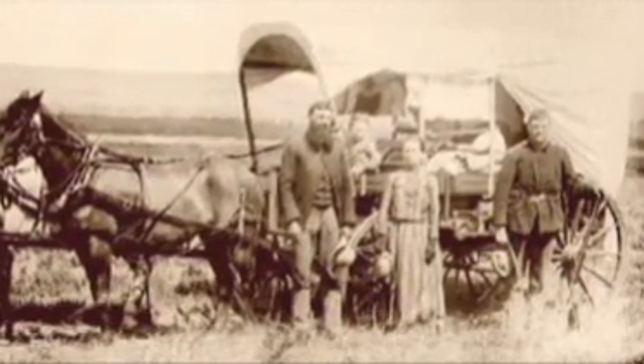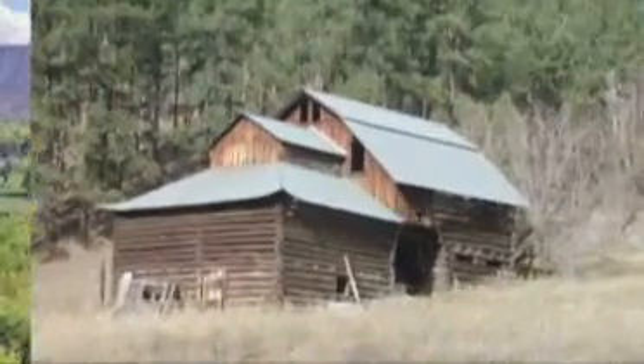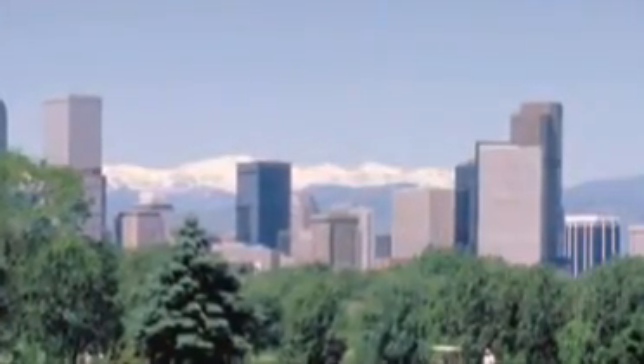As early settlers pushed back America's frontiers, their first concern was to locate water. That was key to finding a place that would support them, where they could put down roots, establish a farm, build a town, where they could stay a while.